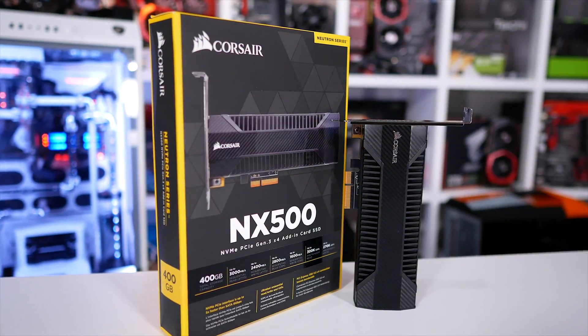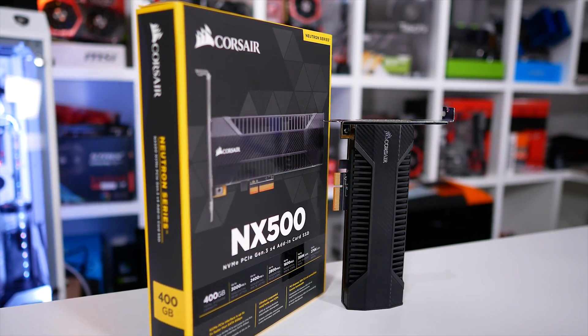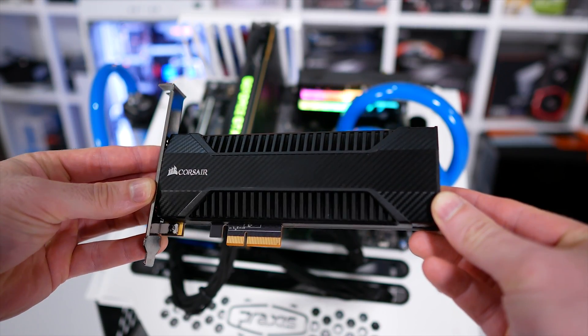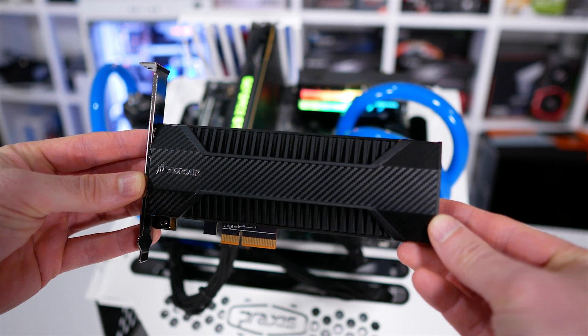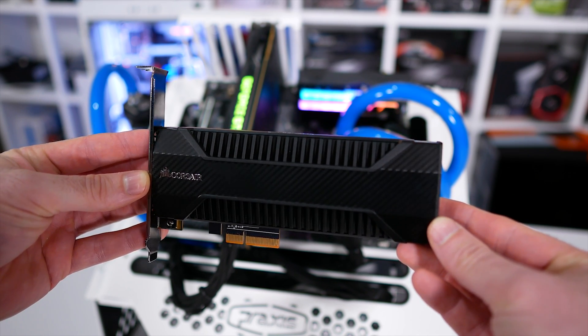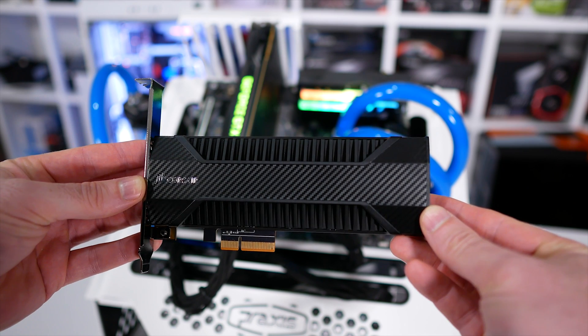Today, pricing has improved and the MP500 series is far more competitive. The flagship 480GB model, for example, costs just $0.53 per gigabyte at $255, whereas the 960 Pro 512GB comes in at a slightly higher $0.58 per gigabyte,